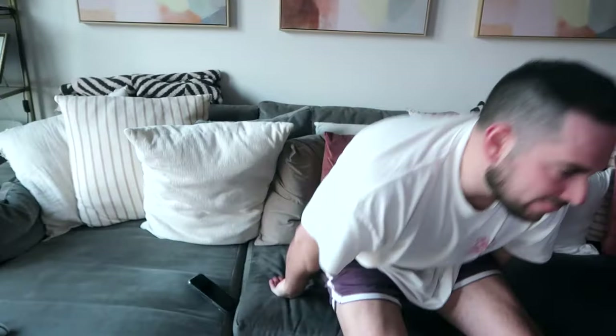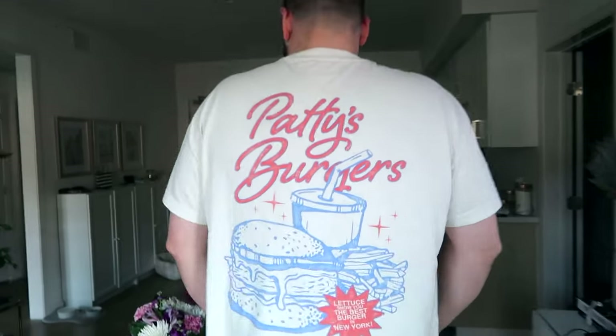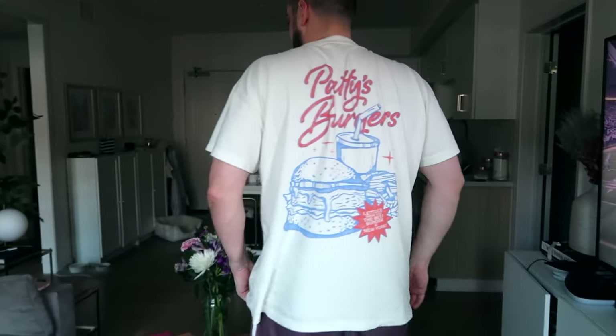You want to show everybody your Patty burgers shirt? I found this graphic tee from Abercrombie and immediately purchased it because it says 'Patty's Burgers' — I call Pat 'Patty' all the time. And then on the back it's just this massive graphic. But it's very comfy — of course it's Abercrombie, so it always is.